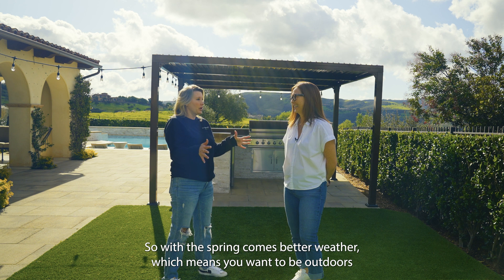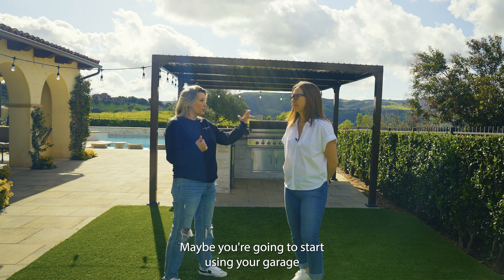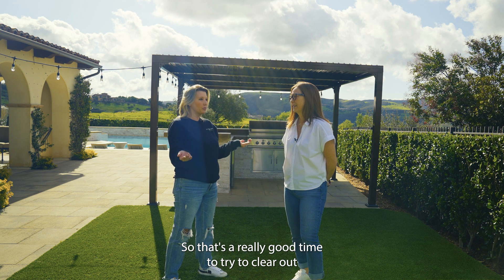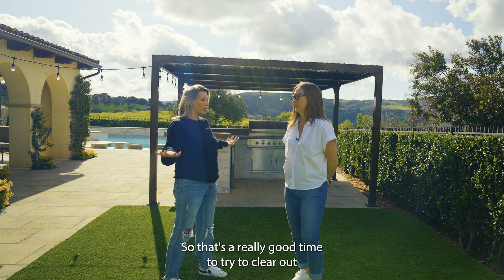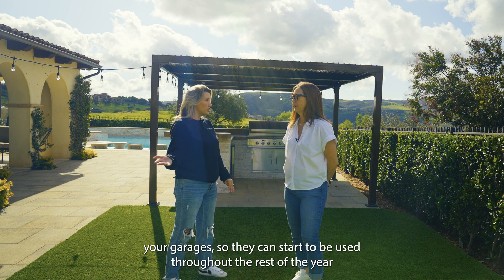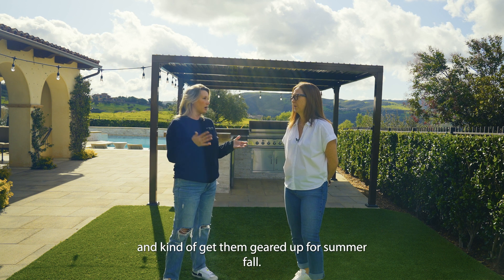So with the spring comes better weather, which means you want to be outdoors a little bit more. Maybe you're going to start using your garage instead of using it as storage. So that's a really good time to try to clear out your backyard spaces and your garages, so they can start to be used throughout the rest of the year.